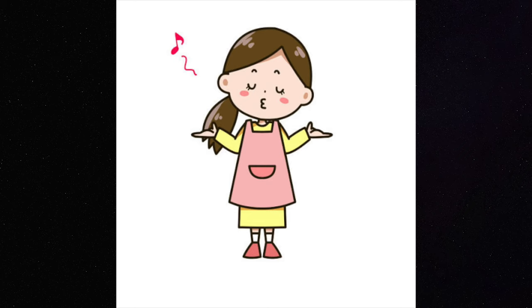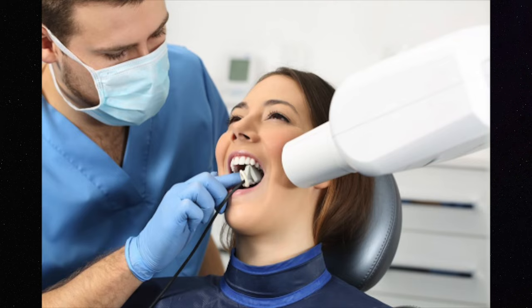Number three: humming. I know this one might sound a little bit weird and it might be a little embarrassing to hum in the dental office, but it's very hard to hum and gag at the same time. You may not be able to do this while the dentist is actually working on you, but it's really great for when you're getting your dental x-rays done, so try it next time.